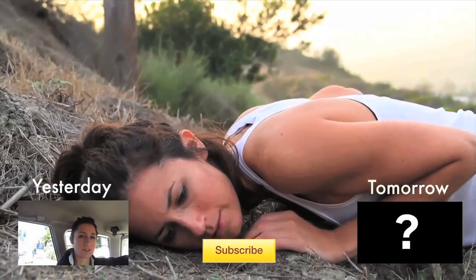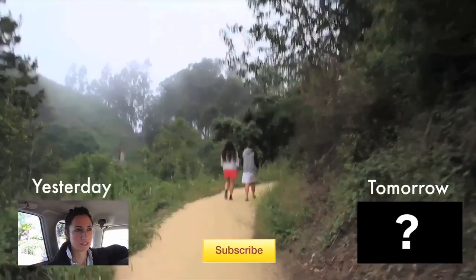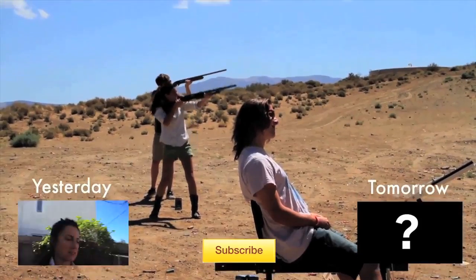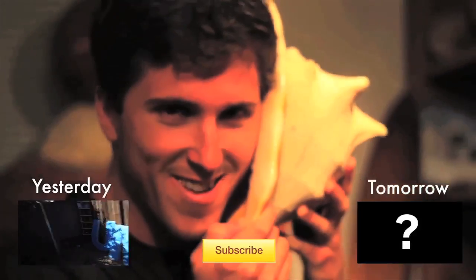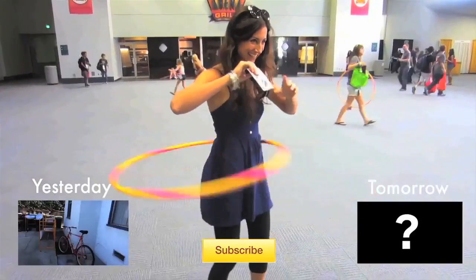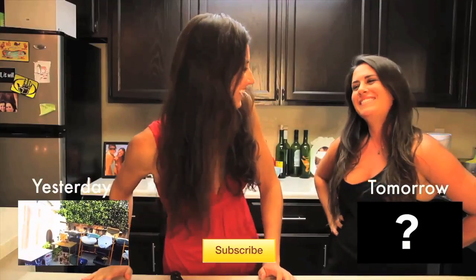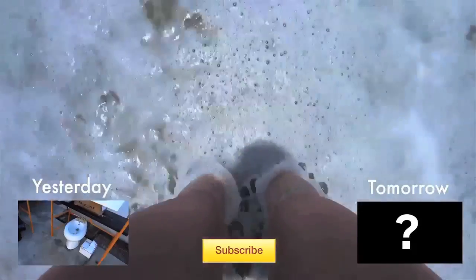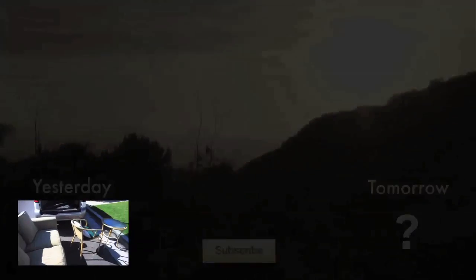My baby, listen closely, cause this is the truth. Oh, California is waiting for you. California is waiting for you. California is waiting, is waiting for you.